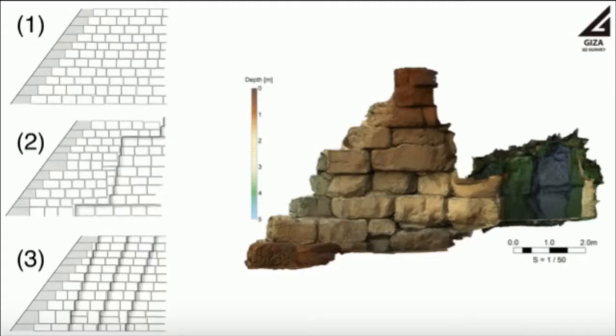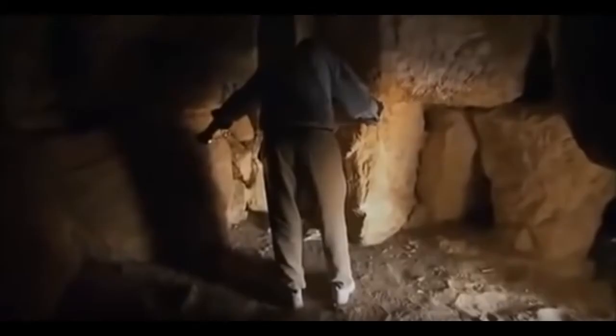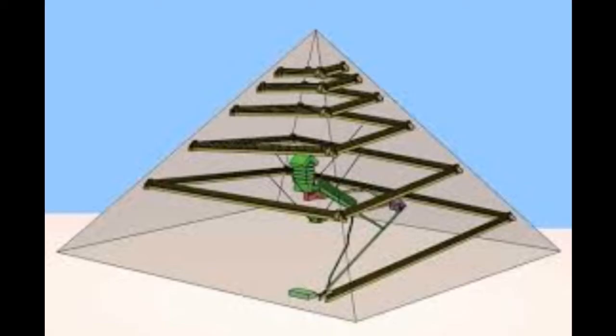The presence of the cave supports the idea of the chamber method of construction, that would greatly accelerate construction. Previously, the cave was showcased by Bob Breyer and Jean-Pierre Houdin, and examined as possible evidence for Houdin's internal ramp theory of construction.